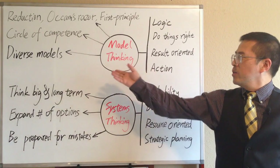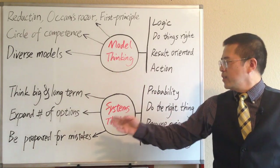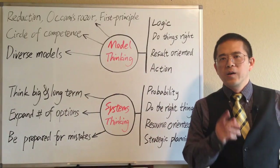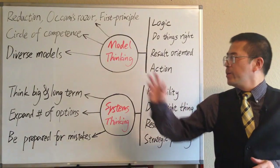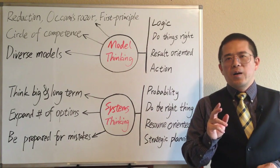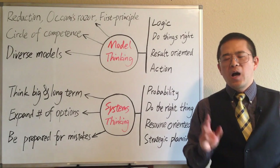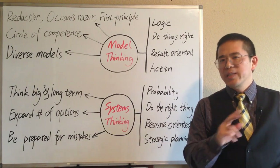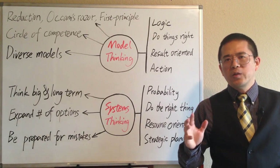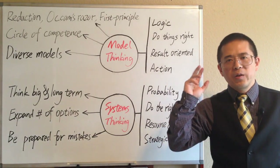Why we should solve problems using model thinking, and understand the world using system thinking. We need model thinking for problem solving. Models are how we simplify reality. A model is simply a representation of how something works. Models can help us to better organize information and be a clearer thinker.